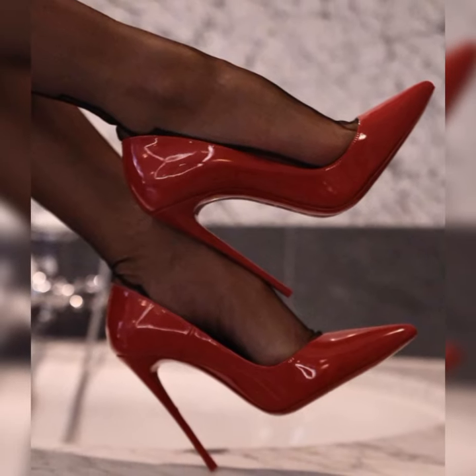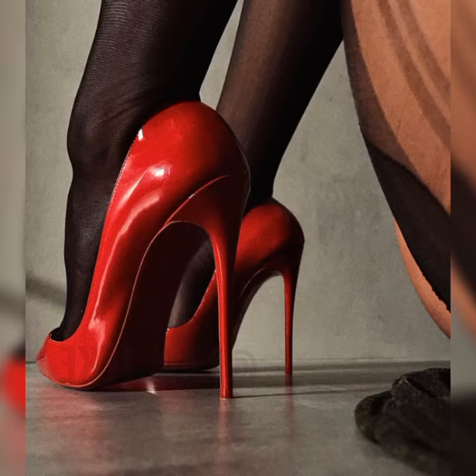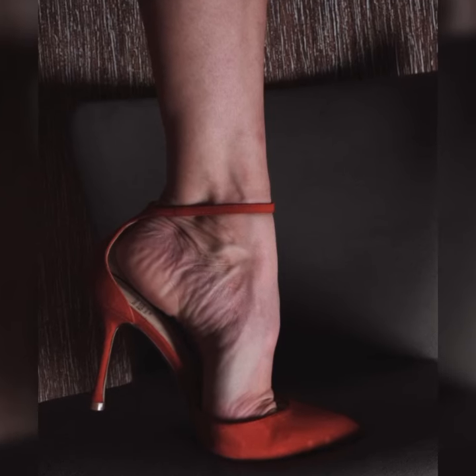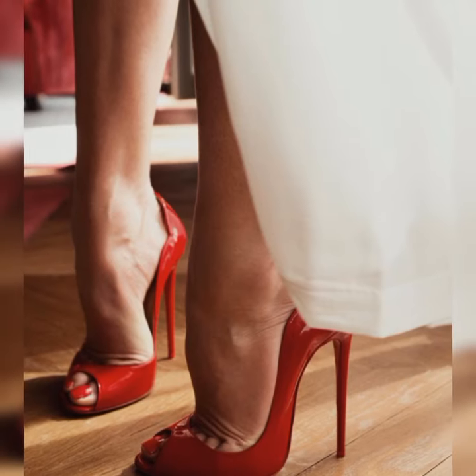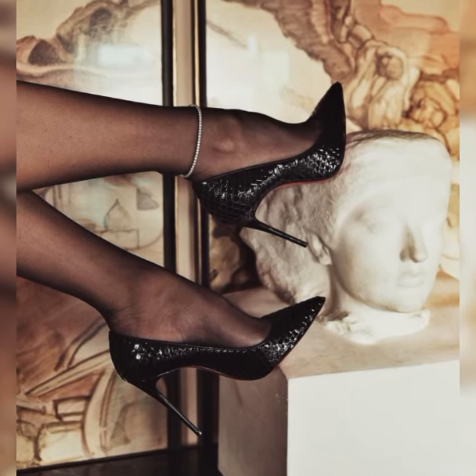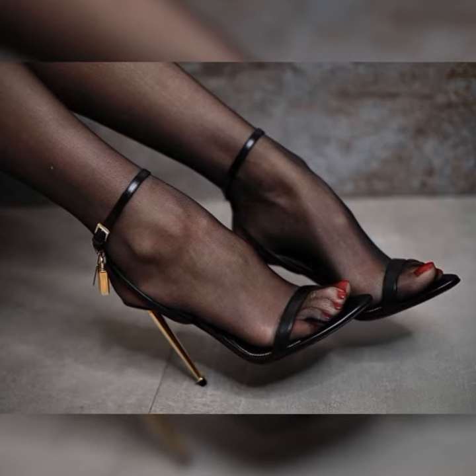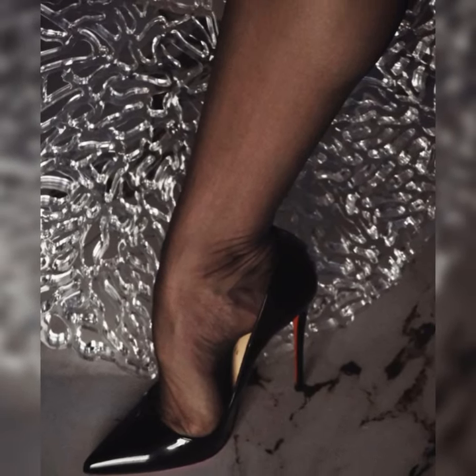If you want to buy these types of socks and sandals, I suggest some online reliable sites where you can purchase them: Amazon.com, eBay.com, and AliExpress.com.